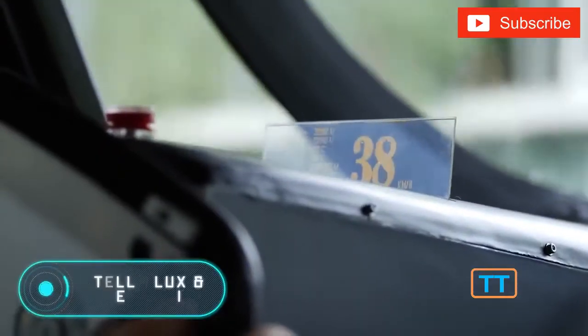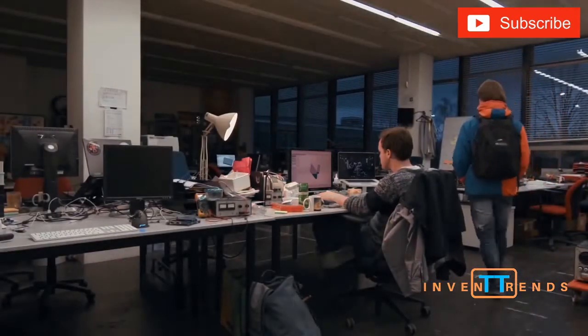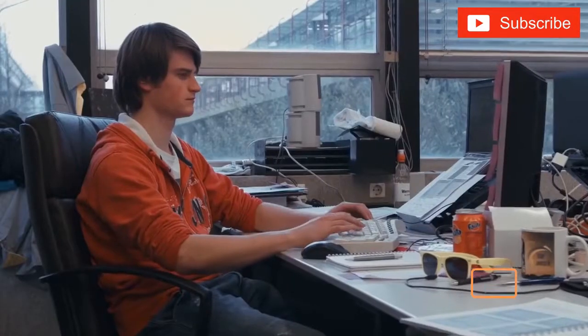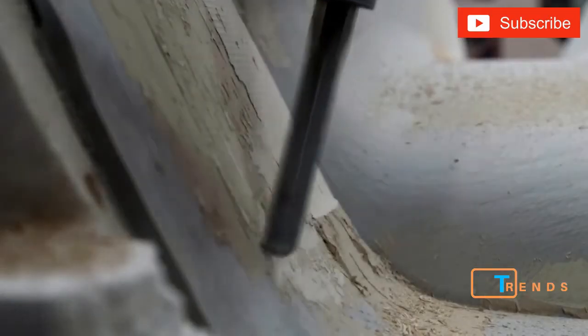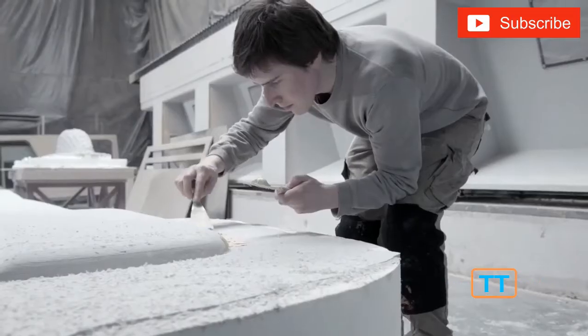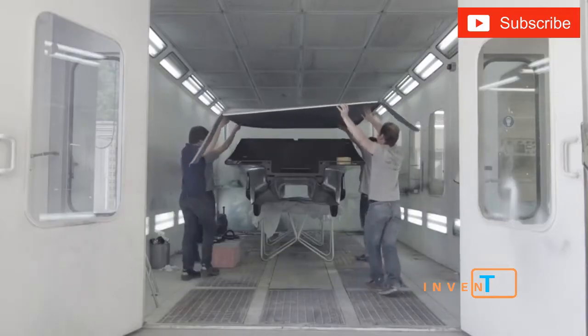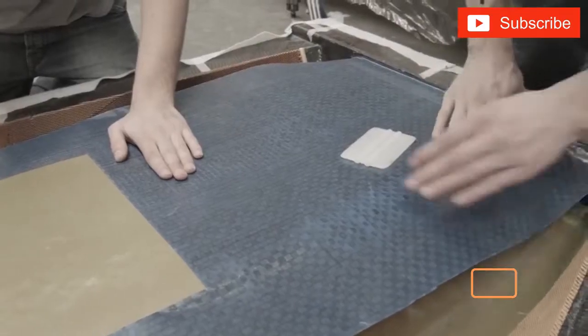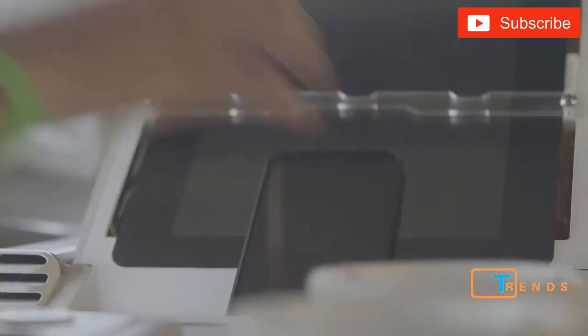STELLA LUX AND STELLA VI. Surprisingly, the two cars we are going to show you next were designed by a group of 26 students from the Eindhoven University of Technology in the Netherlands. The team wanted to create a solar-powered car suitable for both racing and family use. The result is a project that has repeatedly won the World Solar Challenge, an Australian solar car race. In addition, in 2015, STELLA won the Best Technology Development Award.